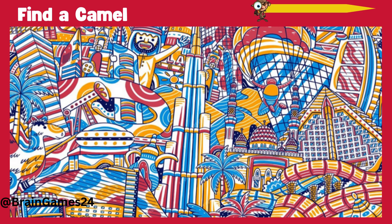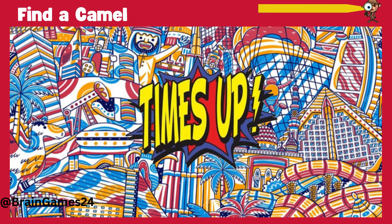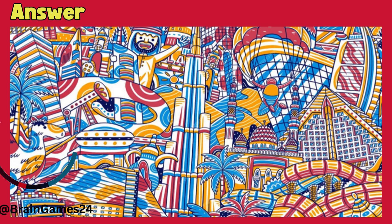Puzzle 3. Find a camel. Here, at the left corner.